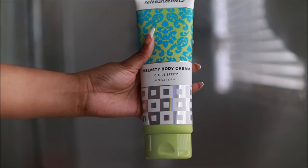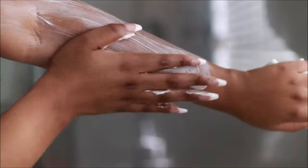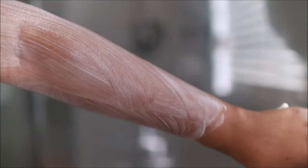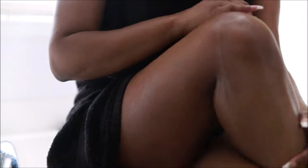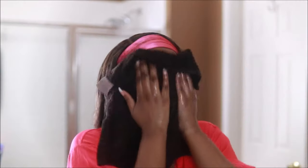Now I'm going to take my Citrus Spritz Velvet Body Cream from Refreshments. It definitely has a citrus scent and I actually really like this body cream — I wasn't expecting to like it but it's very hydrating to my skin. When I saw the way that my skin looked after using this product, I was like, I may have to keep this in my collection, because it made my skin look very, very good.